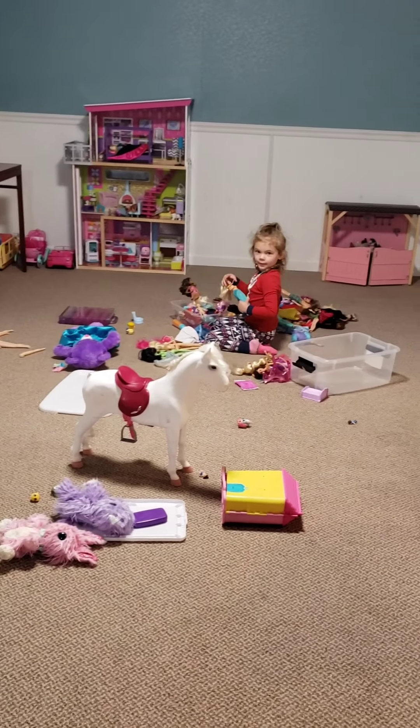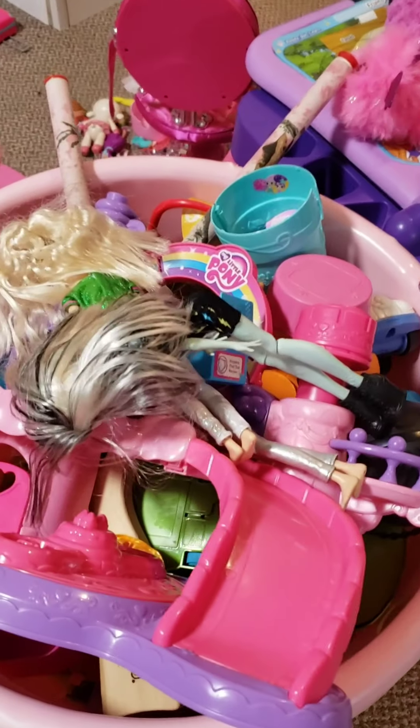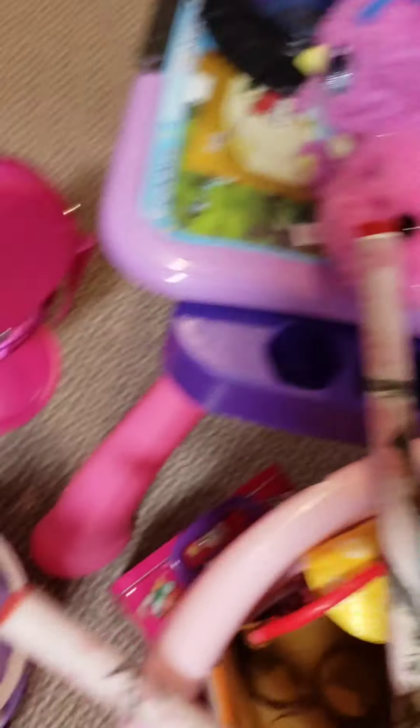This is the big mess that we're working with. We gotta organize this bucket, put away that stuff. More stuff right here. All the Barbie stuff.